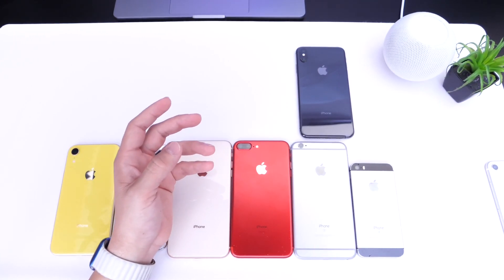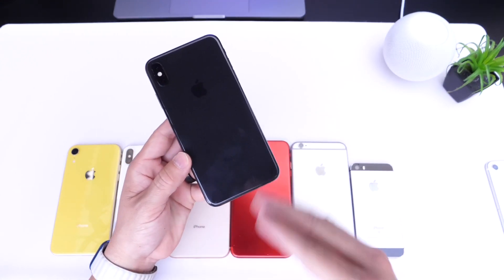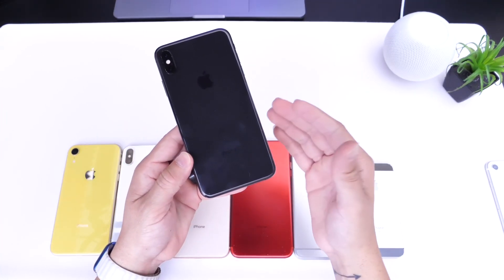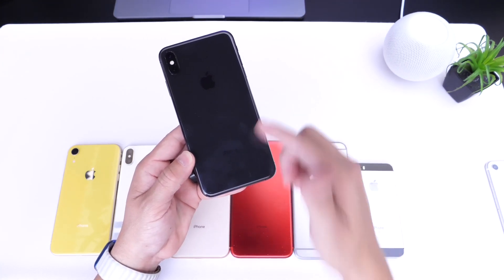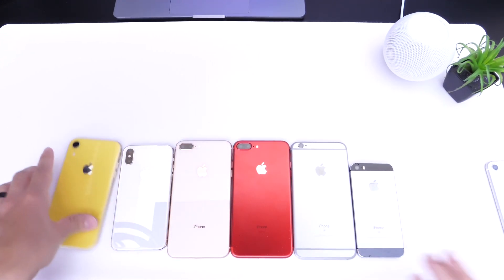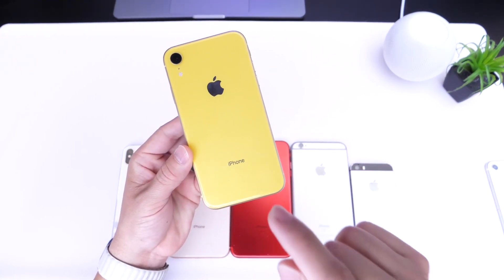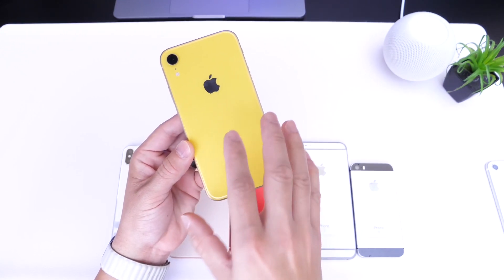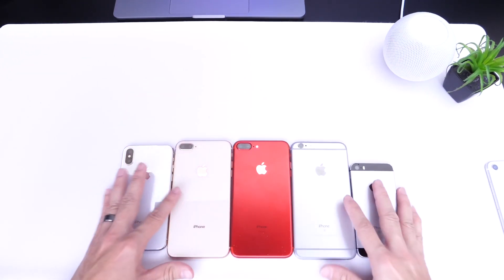The iPhone XS and XS Max will of course continue to get support with the latest OS. I think these devices have a 100% chance of getting iOS 16 and still have at least another two years of software support. Moving over to the iPhone XR — if you have one, you should be safe. There's a 100% chance the iPhone XR will get iOS 16.